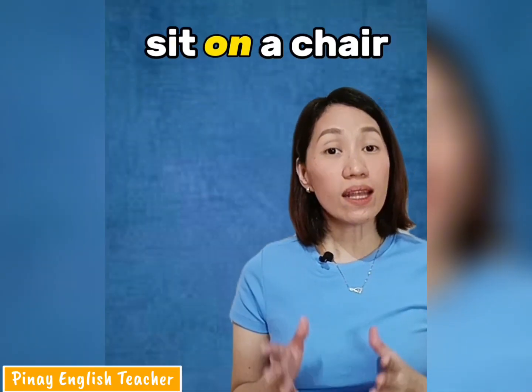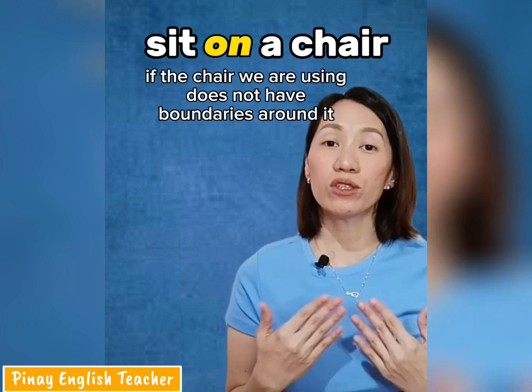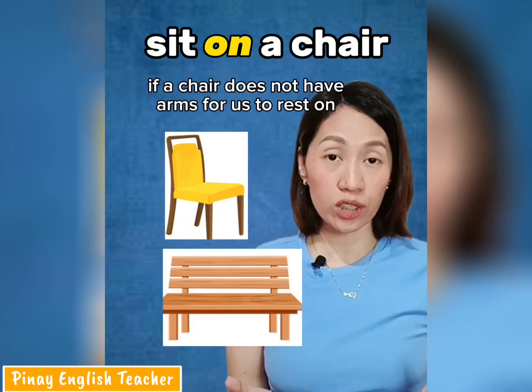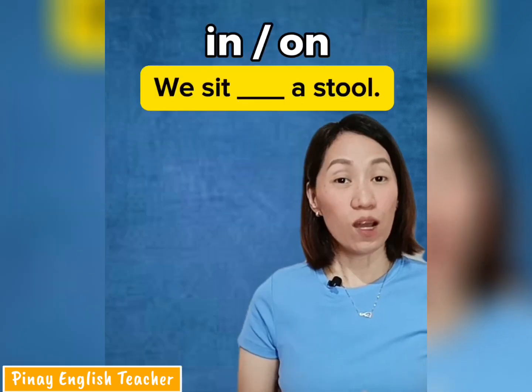We say 'sit on a chair' if the chair does not have boundaries around it — just like a dining chair or a bench. So if it does not have arms for us to rest on, we say we 'sit on a chair.'